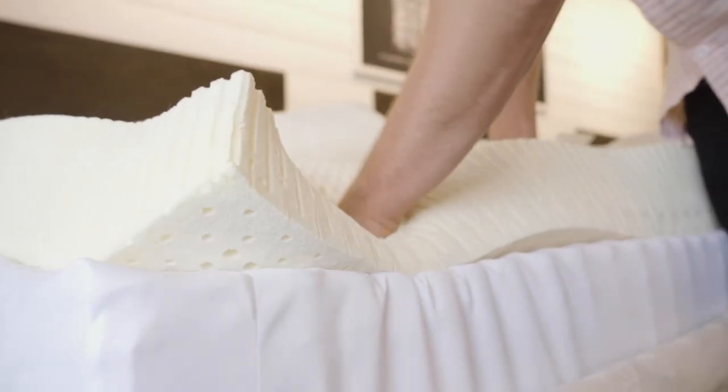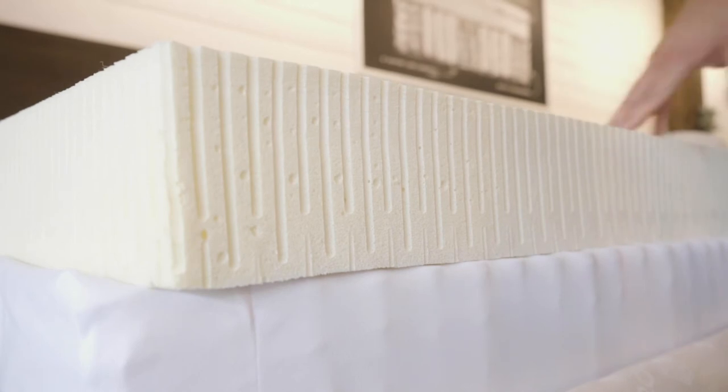With a mattress design featuring a zipper cover, you no longer have to worry whether or not you made the right choice. So if you'd like to experience the feel of a modular design mattress, come visit any one of our Mattress Maker stores — we would love to serve you.